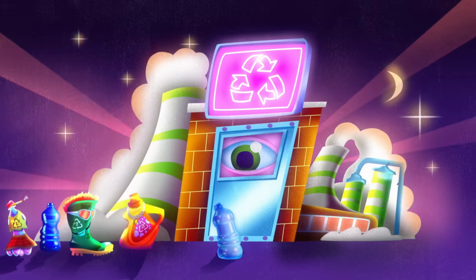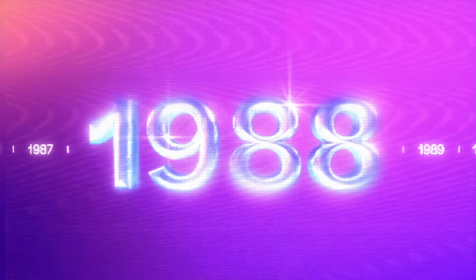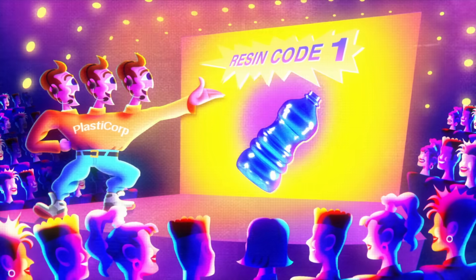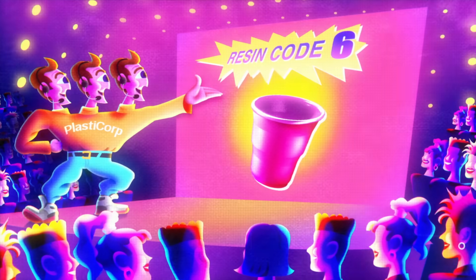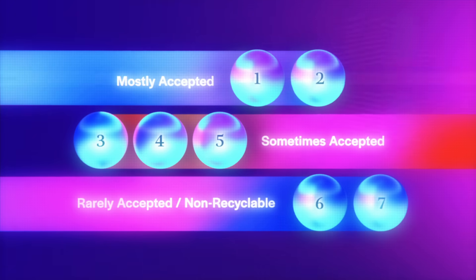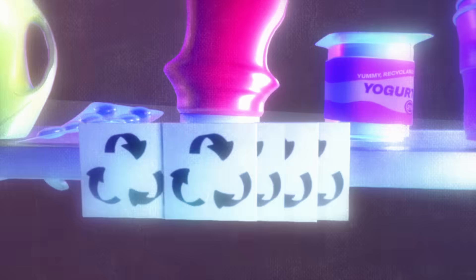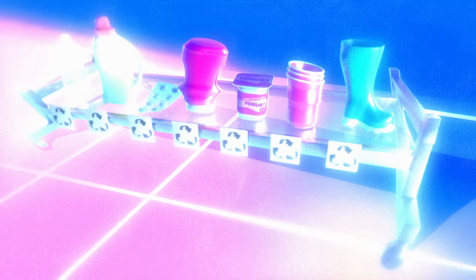Which brings us to our next problem: the confusing code system. Developed and introduced by the plastics industry in 1988, this code was presented as a way to help consumers and facilities sort their trash. Each number indicates the material the plastic is made of, known as its resin. Some resin numbers are recyclable at most centers, while others are not. And yet within this system, all numbers are surrounded by the universally recognized recycling symbol, misleading consumers into thinking that many unsalvageable plastics have a chance at a second life.